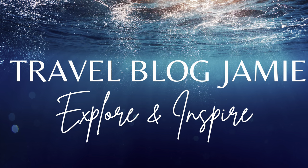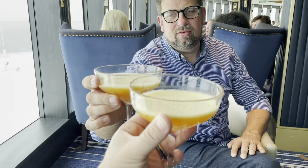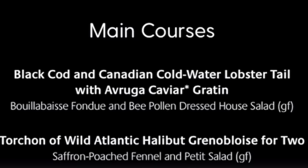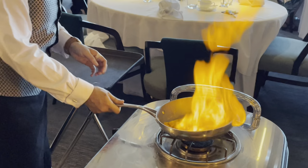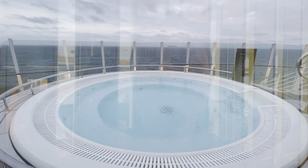Hey everybody, it's Jamie here and welcome to Travel Blog Jamie — more importantly, welcome to P&O's Iona. Coming up in today's episode we'll find out how to book a table at the Epicurean, have a look at some of the menus on offer: beautiful food, pretty food, tasty food, the not-so-tasty food, theatrical food, and things I've never tried before. This evening is a special one — it's our last night on board and we've booked to eat at the speciality dining restaurant, the Epicurean. I'm going to show you the venue, the menus, the costs, and of course we'll review every single course.